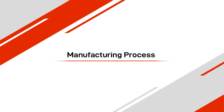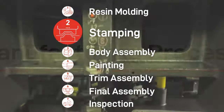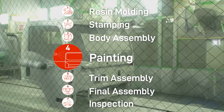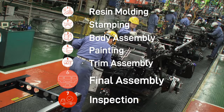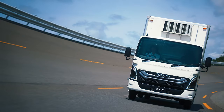The Fujisawa plant's manufacturing processes are divided into resin molding, stamping, body assembly, painting, trim assembly, final assembly, and inspection. Let's take a closer look at the production process.